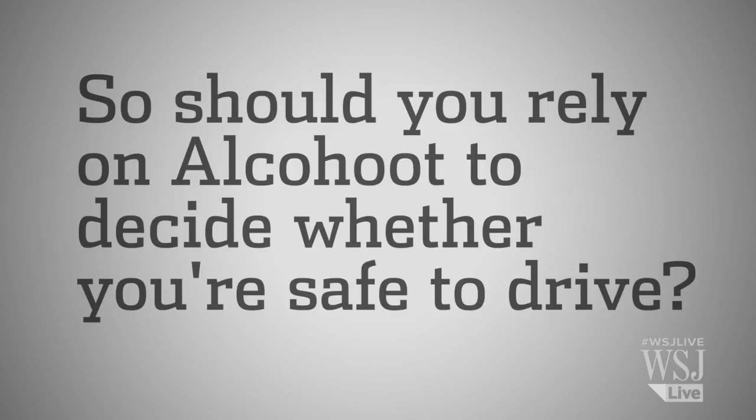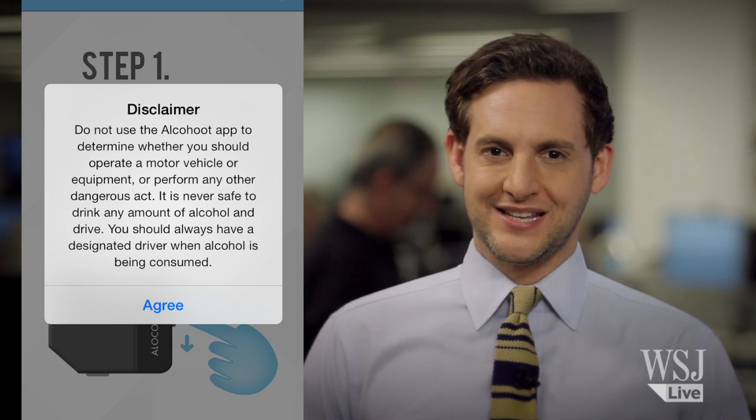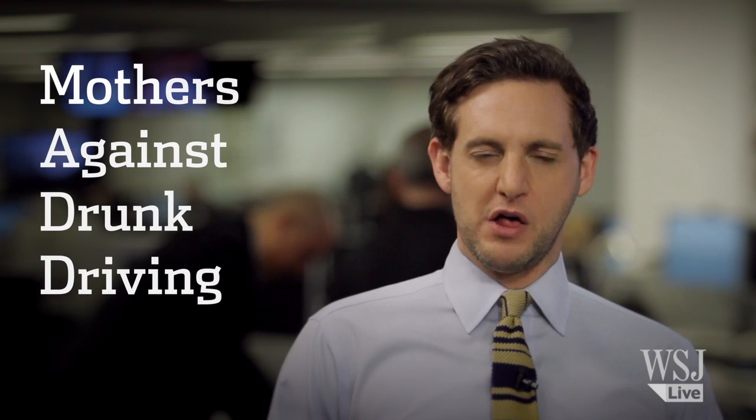So should you rely on AlcoHoot to decide whether it's safe to get behind the wheel? AlcoHoot in its own disclaimer says no. So does Mothers Against Drunk Driving, telling us they're concerned — do people actually use these devices to see how much they can drink and consume? A bad idea, MADD says, because you can be an impaired driver even below 0.08.